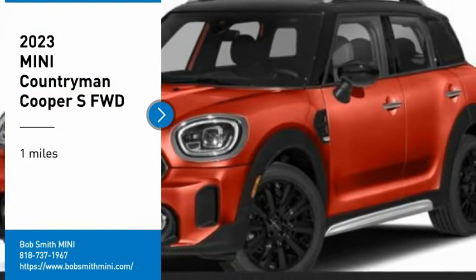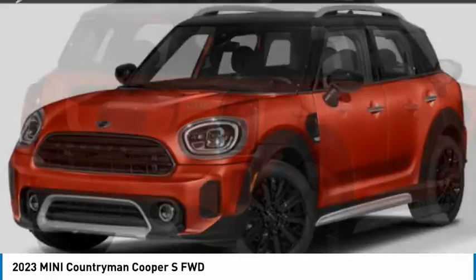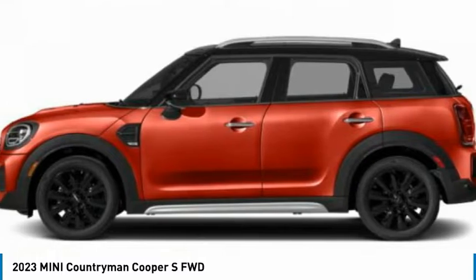Come test drive the 2023 Countryman. The Countryman is a bright idea — four doors, more interior space, and positioning that evokes the rally heritage of the original Mini.